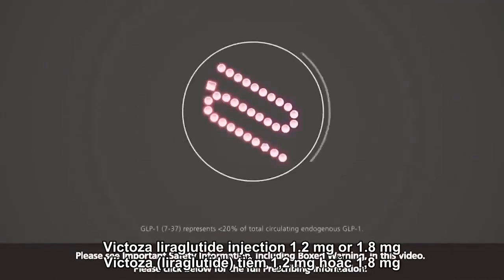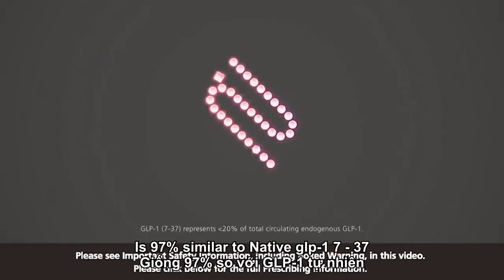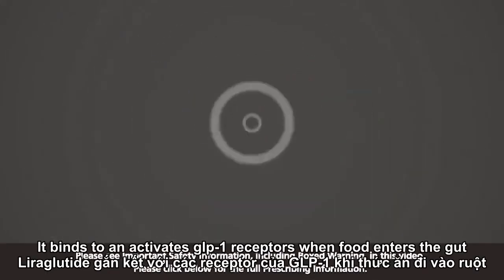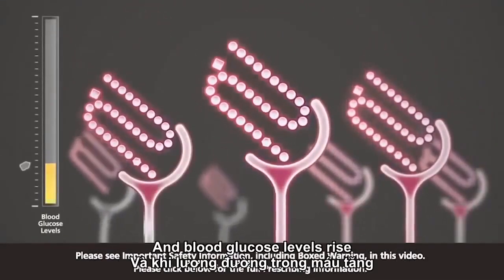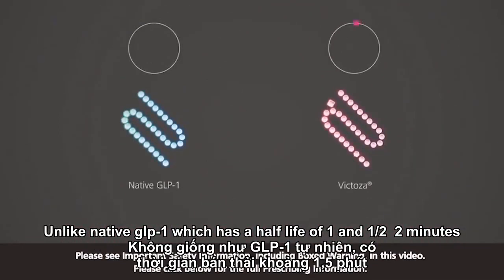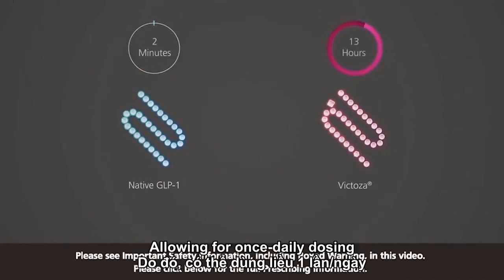Victoza (liraglutide injection) 1.2 mg or 1.8 mg is 97% similar to native GLP-1 7-37. It binds to and activates GLP-1 receptors when food enters the gut and blood glucose levels rise. Unlike native GLP-1, which has a half-life of 1.5 to 2 minutes, Victoza has a half-life of 13 hours, allowing for once-daily dosing.